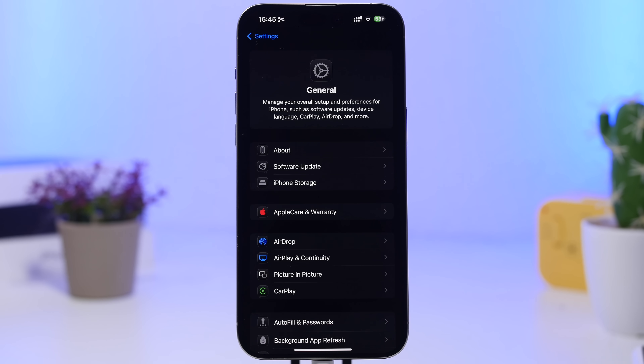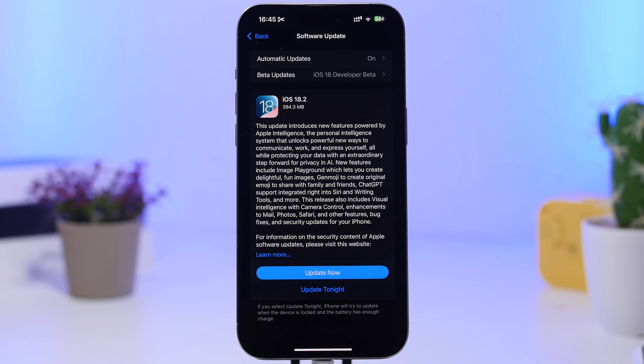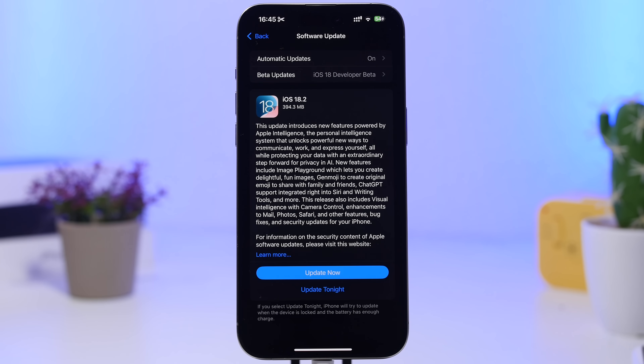The next thing you want to make sure you do is update to the latest release. As you can see, I have my device on iOS 18.2 RC, but Apple also released a new RC2 version and I still haven't updated — that's actually a mistake. If you're on the beta or RC, you need to make sure you have the latest update installed.